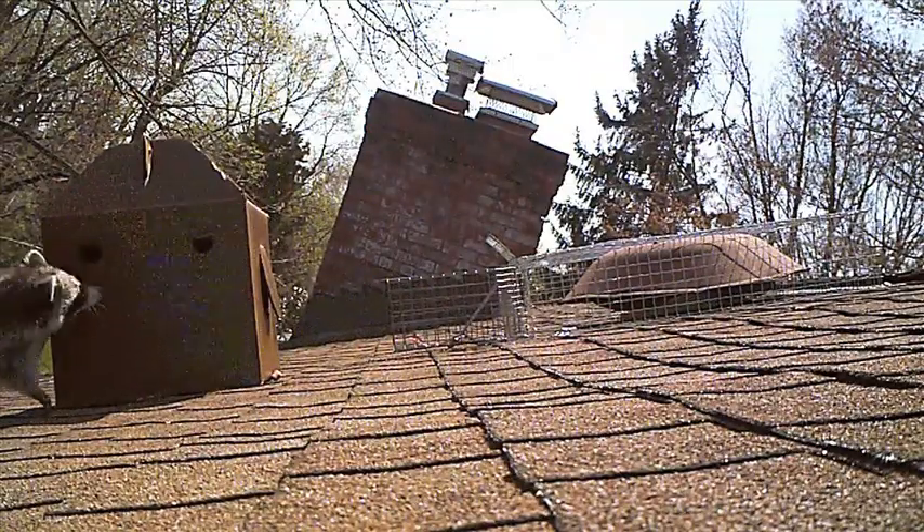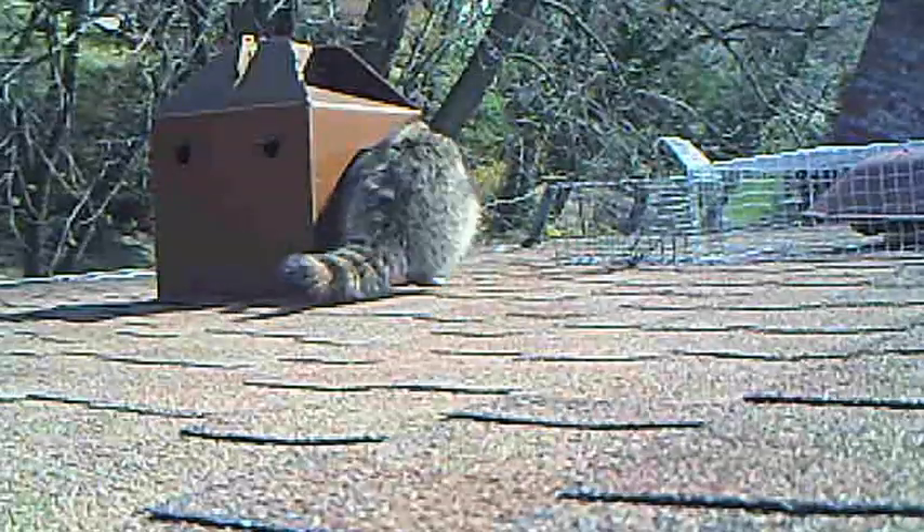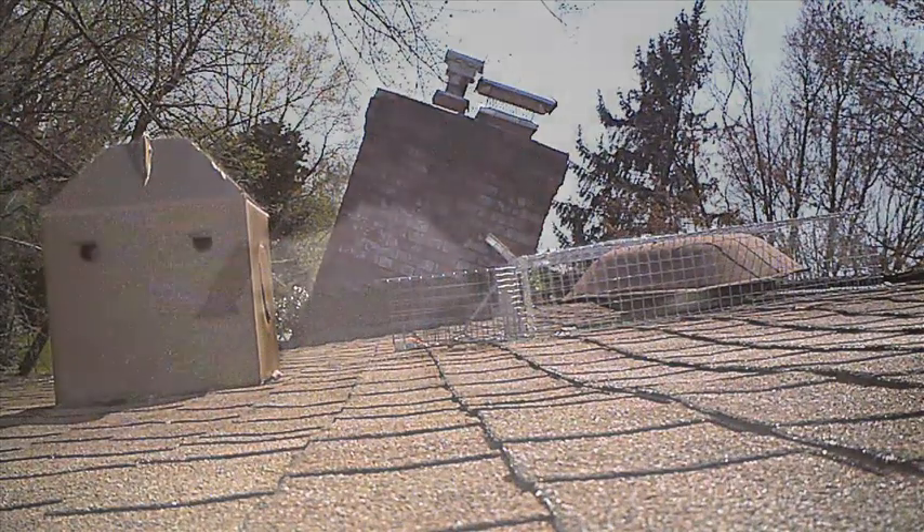Relocating young is a common necessity for wildlife. Mom has multiple den sites within her home range and will not take her young anywhere that she hasn't been before. Because of their size, she can only carry one at a time and has to make multiple trips to relocate the litter.